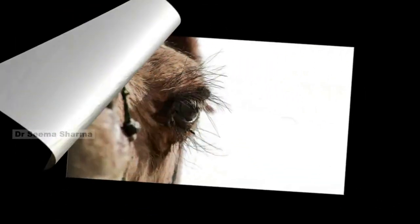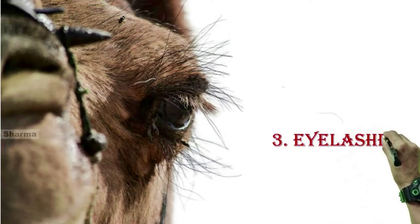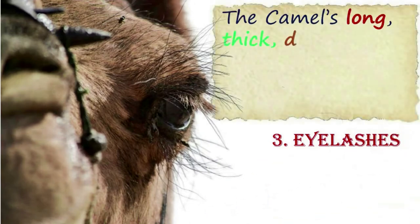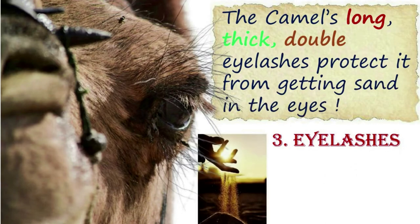The third adaptive feature is eyelashes. The camel's long thick double eyelashes protect it from getting sand in the eyes.